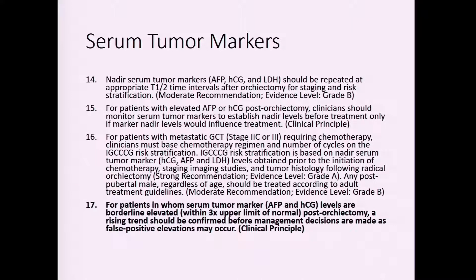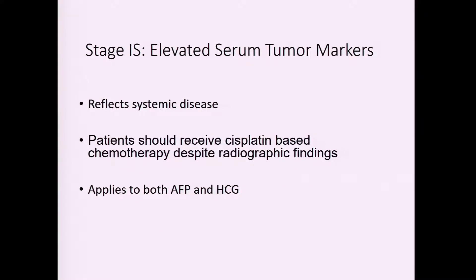For patients who after orchiectomy have equivocal serum tumor marker levels — for example, an AFP of 100 pre-op that is 25 post-op — the guidelines recommend continuing to monitor to see if they normalize before proceeding with chemotherapy. We often see patients with a marked decline in serum tumor markers that are still abnormal, who are recommended for chemotherapy, and then the markers normalize — potentially allowing those patients to avoid chemotherapy.